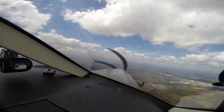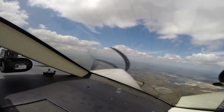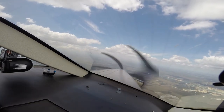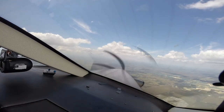Good afternoon approach, Mini-83 November with you at 6,000, direct Lakeland. Mini-83 November, 4-minus approach, altimeter 2907. Approach, Pilatus November 185 Papa Bravo, level 4,000. 185 Papa Bravo, 4-minus approach, descend and maintain 3,000, fly heading 350. 350 down to 3,000, five Papa Bravo.